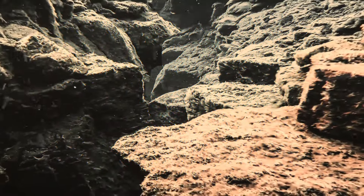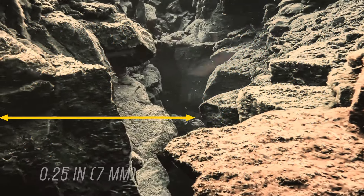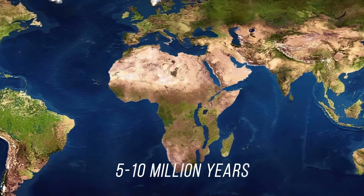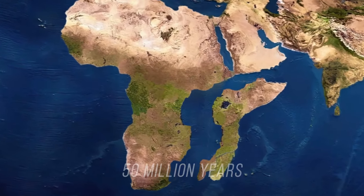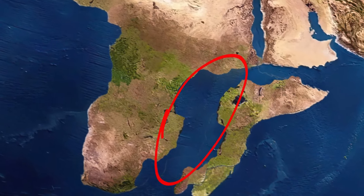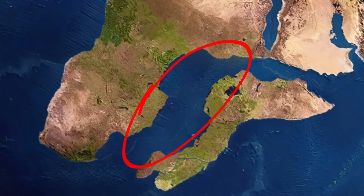The rifting process is a slow one. The present rate is just a quarter of an inch every year. Scientists estimate that the split will occur in 5 to 10 million years. Some experts place this event 50 million years into the future. The end result will be two African subcontinents, separated by a body of water that will become our planet's sixth ocean.